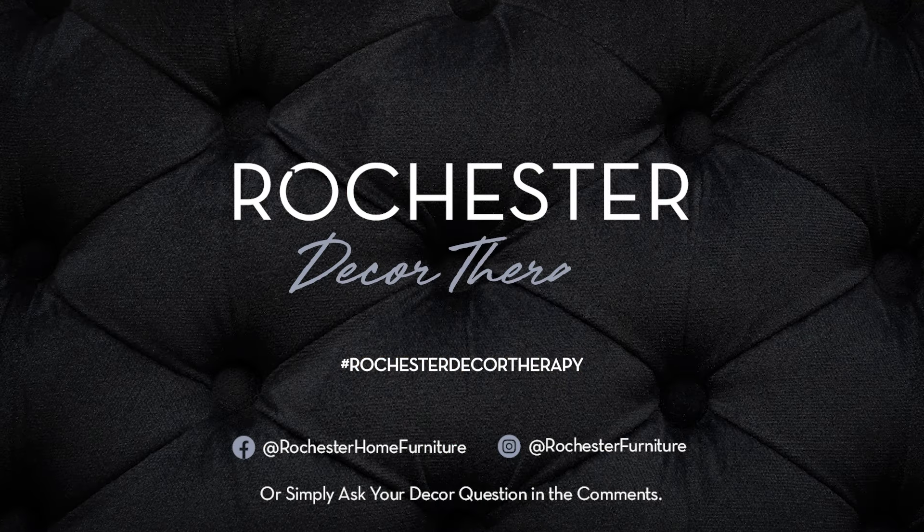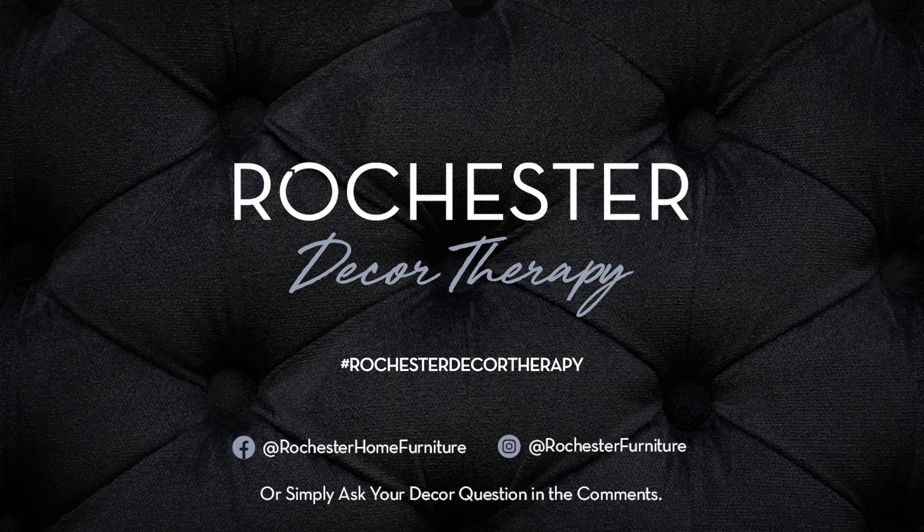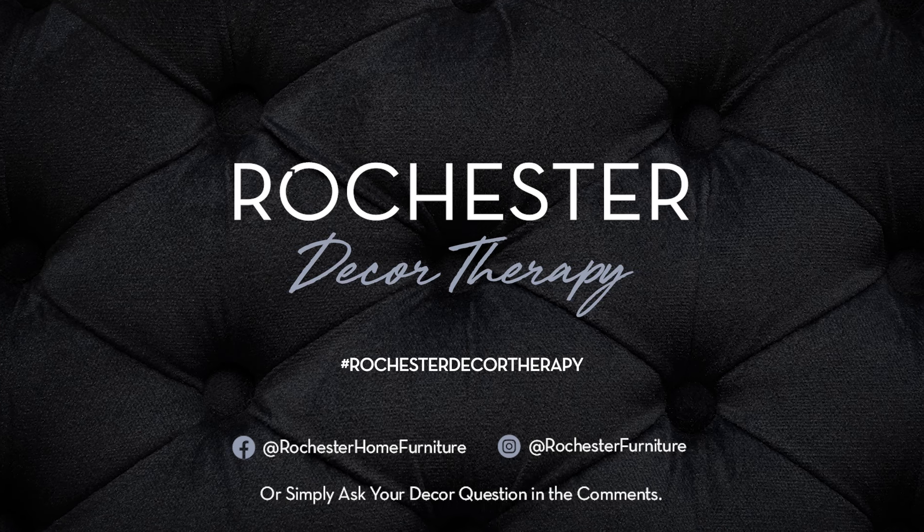That's it for this installment of Rochester Decor Therapy. If you'd like your decor questions answered, simply tag us using the hashtag RochesterDecorTherapy or comment below and you might be featured on our next episode. Until next time, happy decorating!